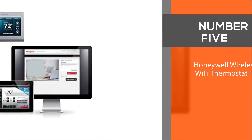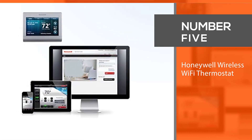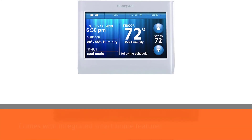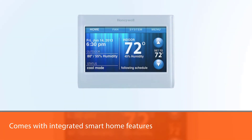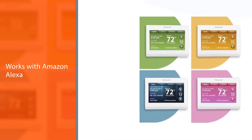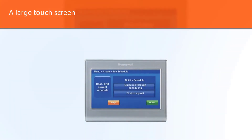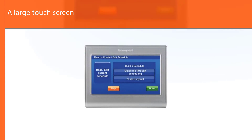Number five: the Honeywell Wireless Wi-Fi Thermostat. The Honeywell 9000 TH9320WF5003 is the best Honeywell thermostat for heat pumps. It comes with integrated smart home features, works with Amazon Alexa, and features a large touchscreen for simple local controls and viewing. You can also control it from the mobile app to get feedback and create zones for heating and cooling.